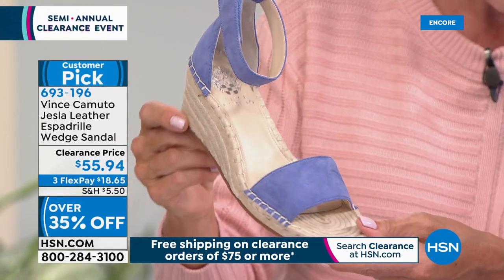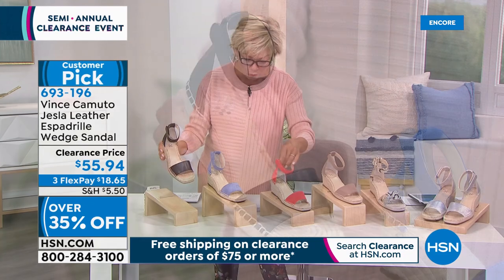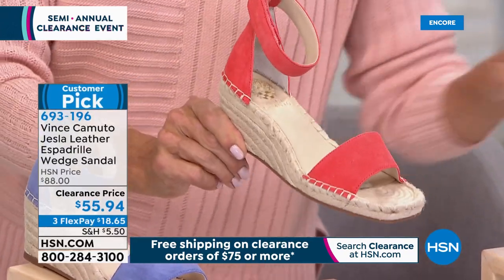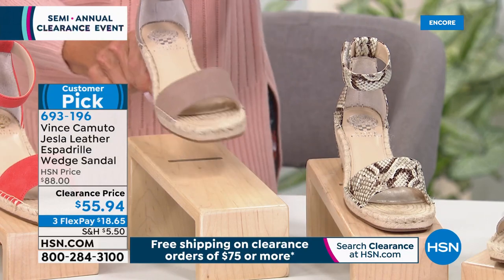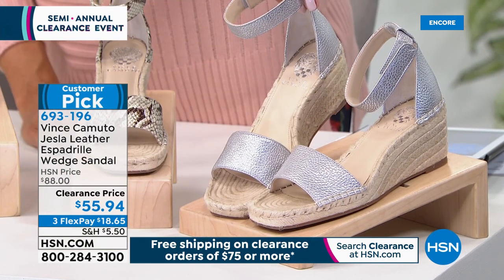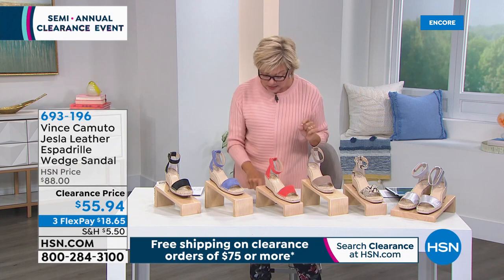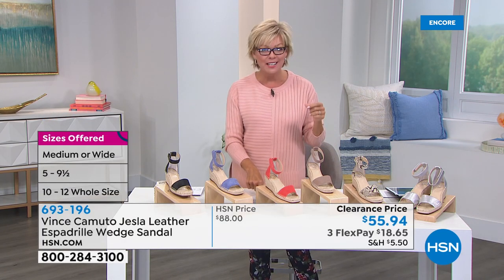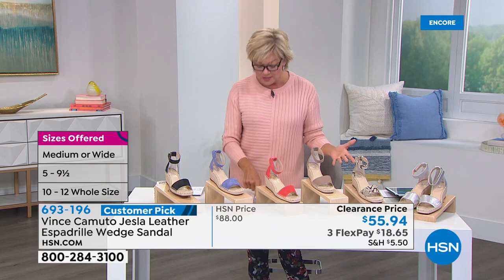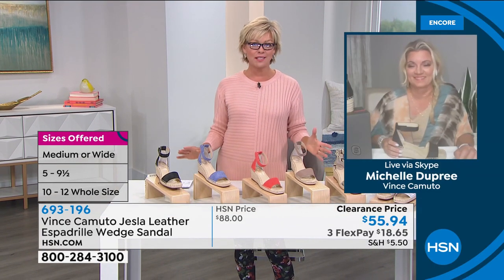This is genuine leather or kid suede on the uppers. We've got these fabulous colors: blue, black, coral, tan, snake, and metallic silver. Coral is just such a happy color. We have it in tan, snake, and metallic. We have medium and wide widths, sizes 5 through 12, with half sizes from 5.5 to 10. Michelle Dupre is joining us on Skype to talk through the specifics of this must-have shoe of the season — on clearance in a big way. Good to see you, Michelle.